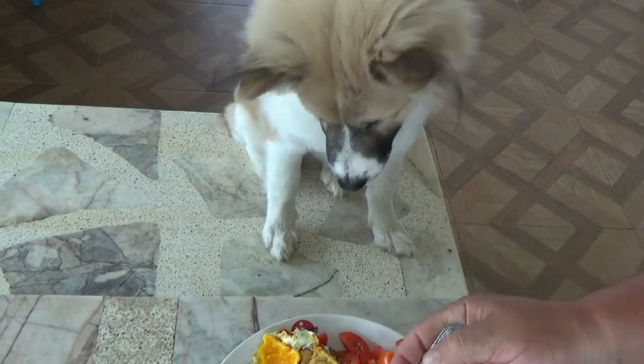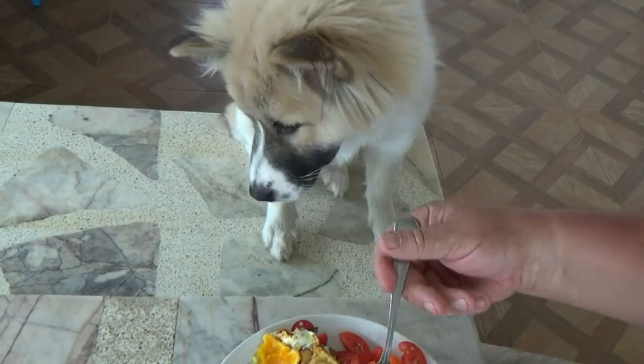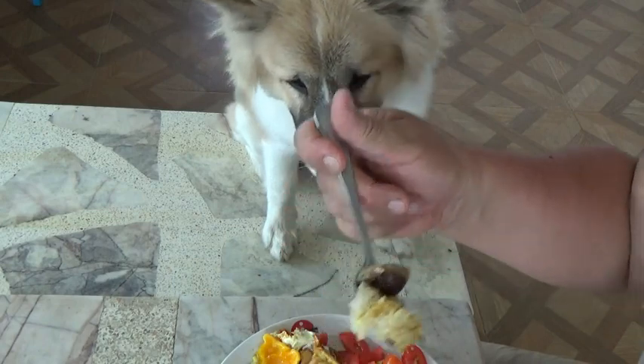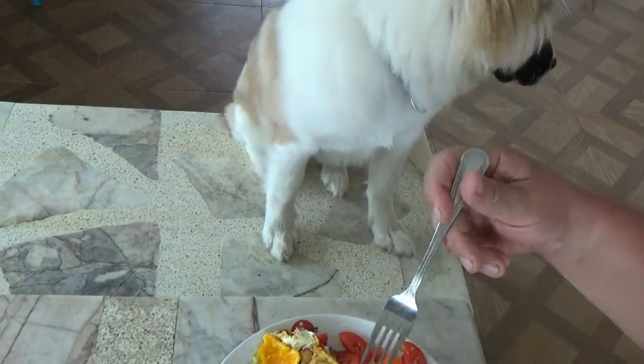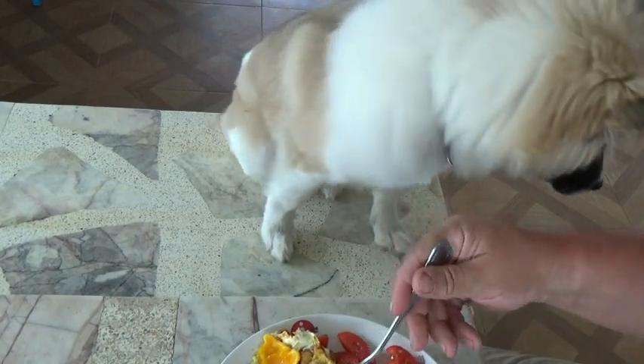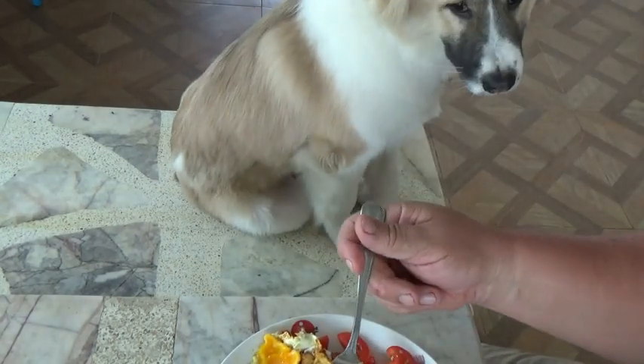Everything on this plate is own-grown. The only thing we didn't grow is the salt and pepper. That's not bad, I'd say.